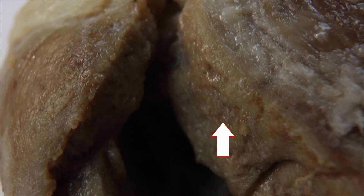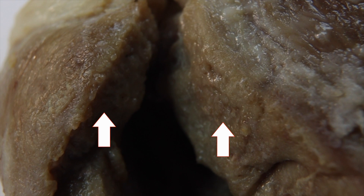You can see the difference even in the turkey heart here, as the left ventricle muscle is much larger than that of the right ventricle.